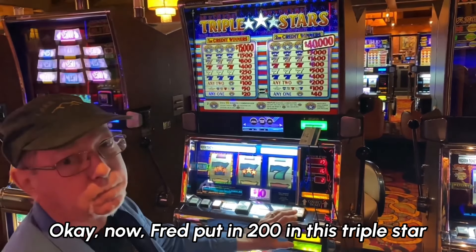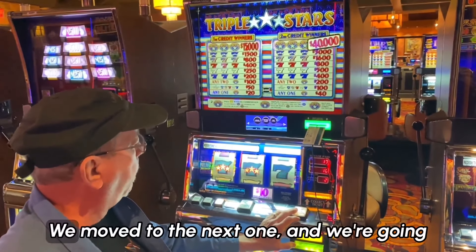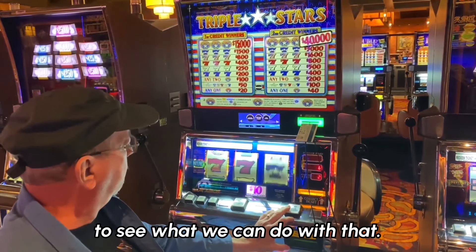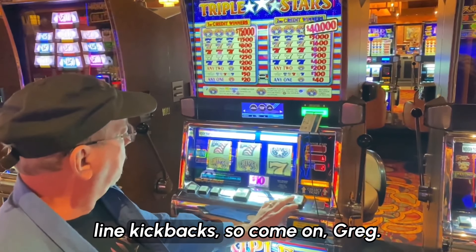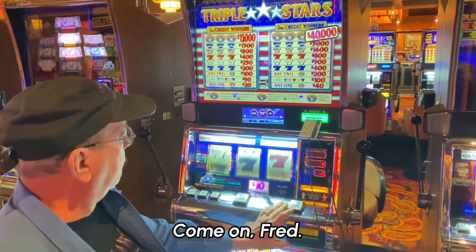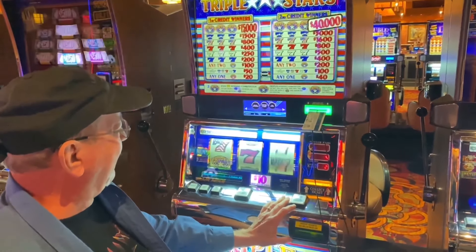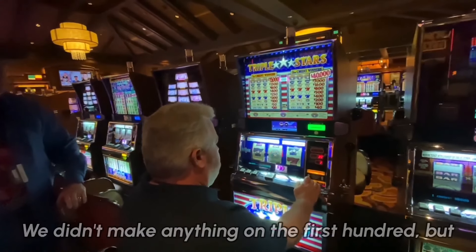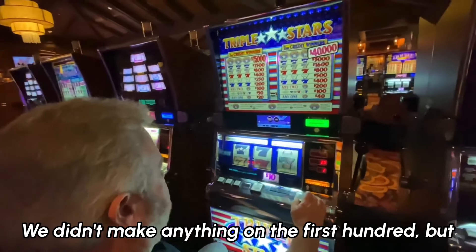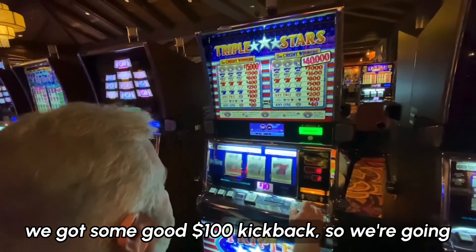Now Fred put in $200 in this Triple Star machine. We move to the next one to see what we can do with that. He's had a couple of nice 10-line kickbacks. Now Mike put his $200 in. We didn't make anything on the first $100, but we got some good $100 kickbacks.